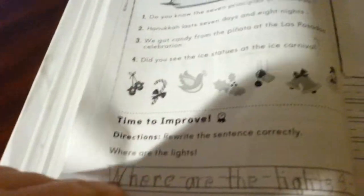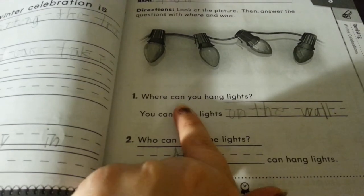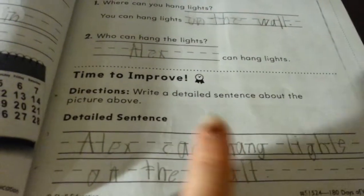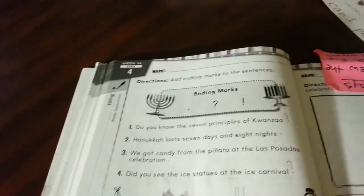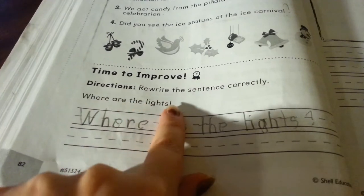For his writing, he's working on a winter celebration activity. He had to look at a picture, answer questions like 'where can you hang the lights?' and 'who can hang the lights?', then put it all together as a detailed sentence. Today he also had to do ending marks again — they're working on ending marks, and one exercise gave him a sentence where he had to figure out which ending mark was correct.